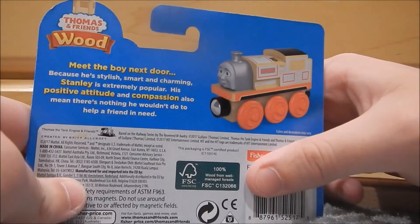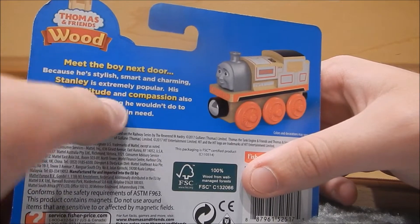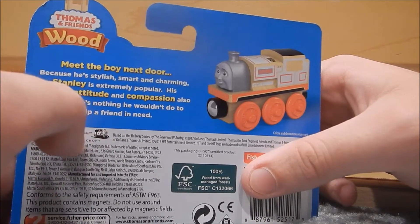Meet the boy next door. Because he's stylish, smart, and charming, Stanley is extremely popular. His positive attitude and compassion also mean there's nothing he wouldn't do to help a friend.